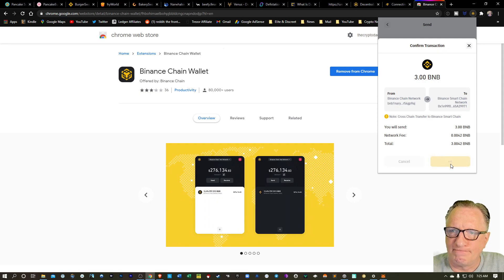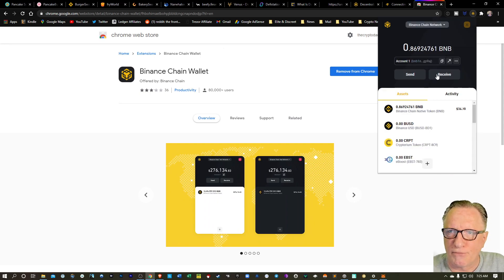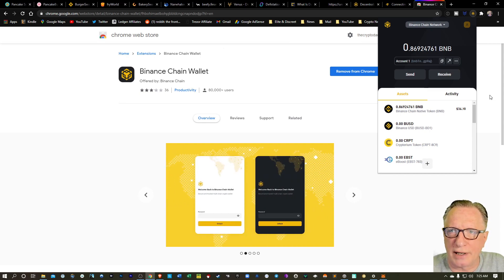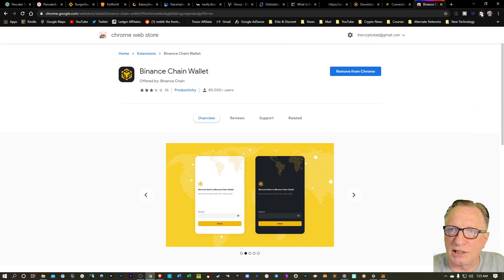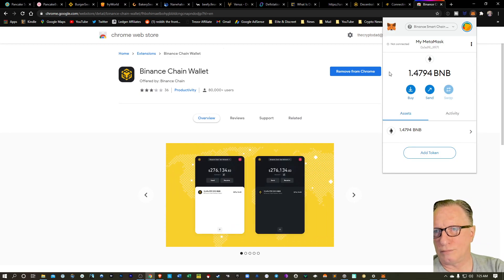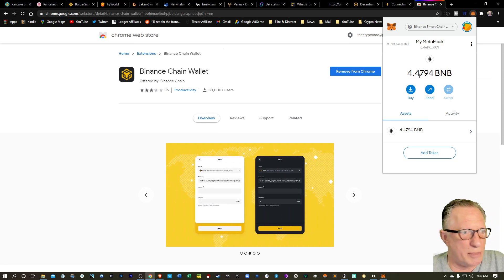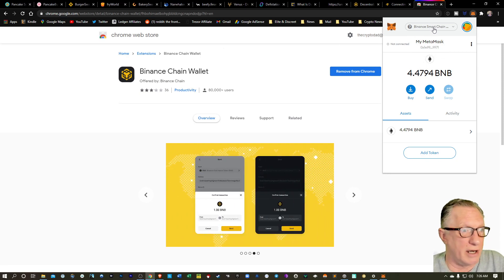We don't need the memo. I'll go ahead and send three of it — I always like to leave a little bit in my Binance wallets. We'll hit Send. It's going to go from the Binance Chain network over to the Binance Smart Chain network, to that address of my Binance Smart Chain wallet in MetaMask. And off it goes. Lo and behold, we've managed to convert our Binance US BNB coins over to the Binance Smart Chain and put them in our MetaMask wallet configured for the Binance Smart Chain. Now we're ready to go.